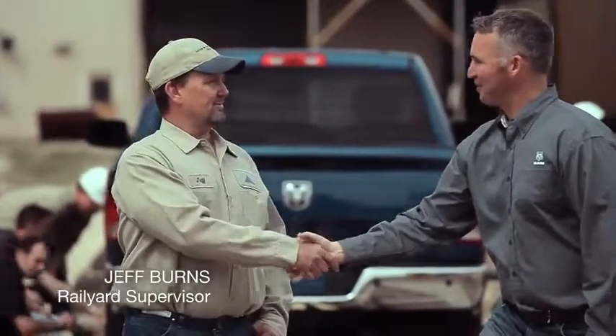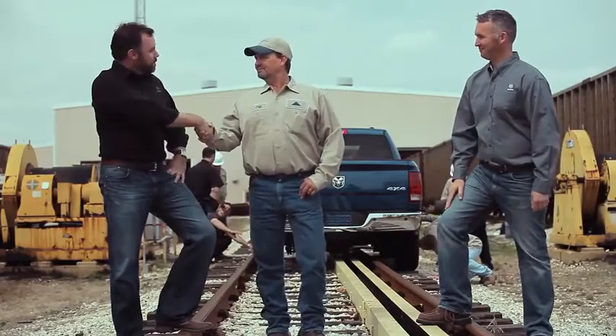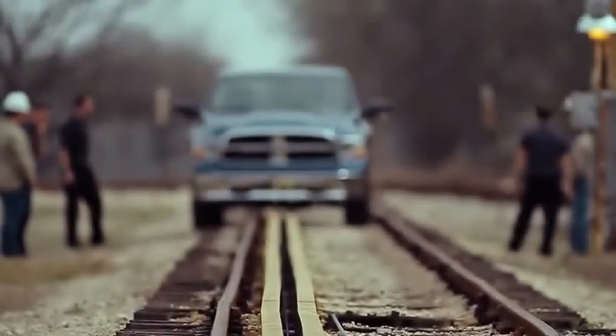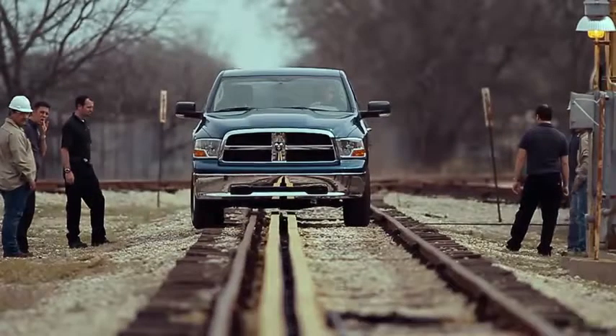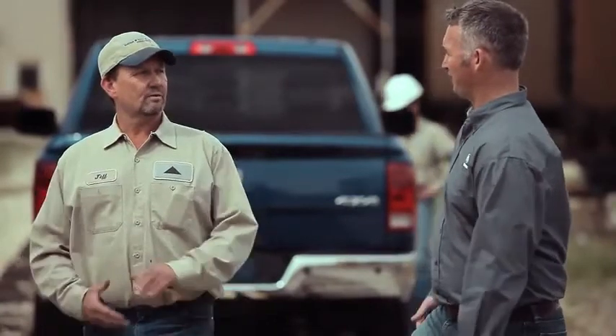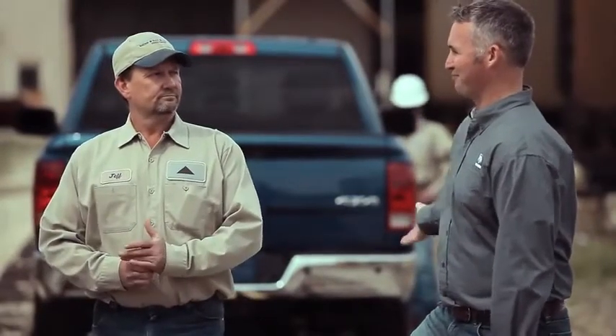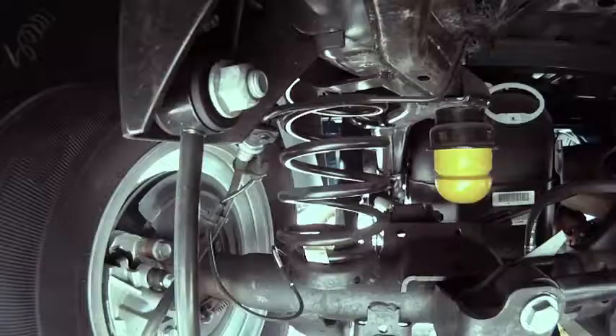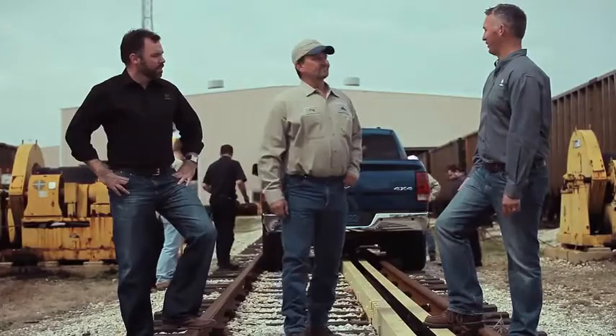You're in water with the Ram truck. Jeff's a supervisor out here in the train yards — he's going to let us play in his backyard a little bit. Jeff, the reason we came out here today is because we want to run our Ram 1500 through a few little tests at your rail yard that's going to show that our rear coil suspension is very capable and has a smooth ride.